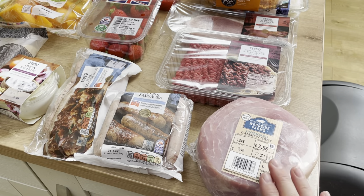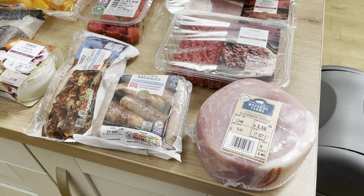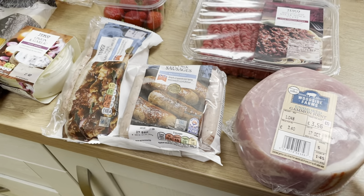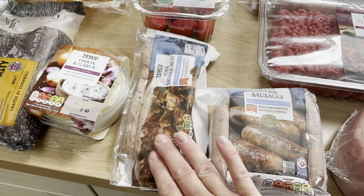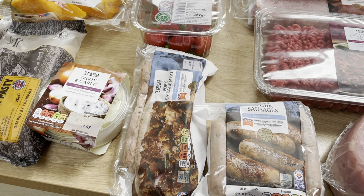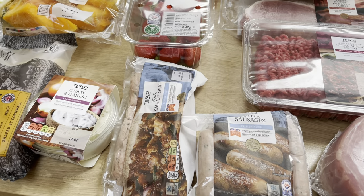Starting down here, I've picked up a gammon joint. If you've watched these videos you know we're quite keen on gammon joints because they do a good couple of meals, and it was only £3.56 for this fairly decent-sized gammon. I've also got a pack of sausages and some pork sausage meat — this week I've decided I'm going to make some homemade scotch eggs because we haven't had them in ages.